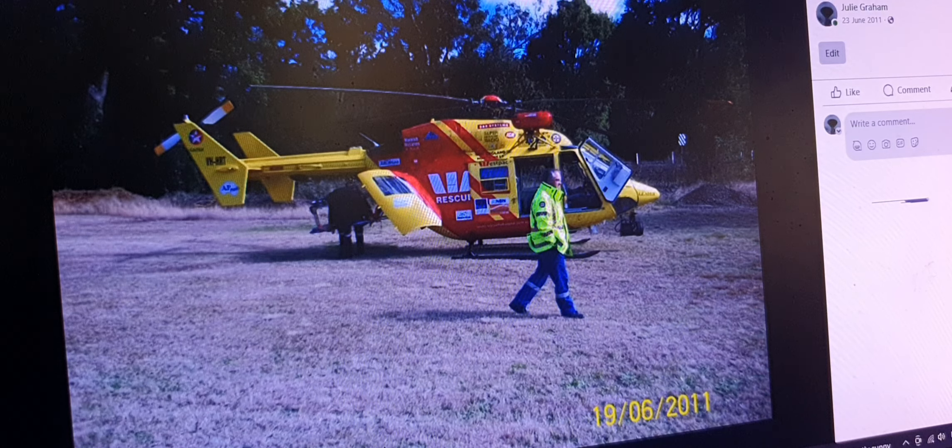Hi everyone, you're going to get the chance to see a rare glimpse into one of our Westpac Rescue helicopters. Back when these photos were taken, back in 2011, there was a motorbike accident on a dirt road where this helicopter could not land. So they had to come in and land not far away from where my late mum used to live.